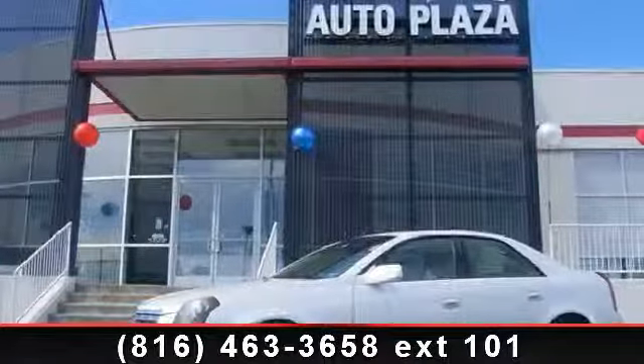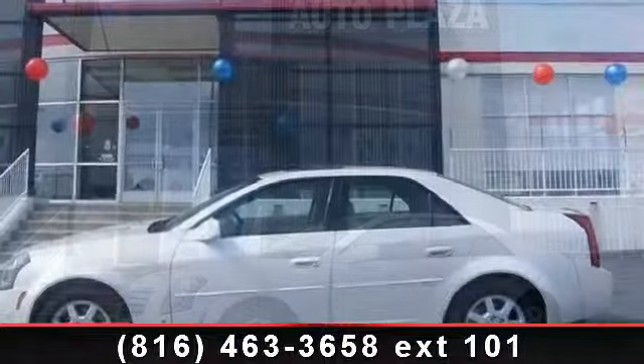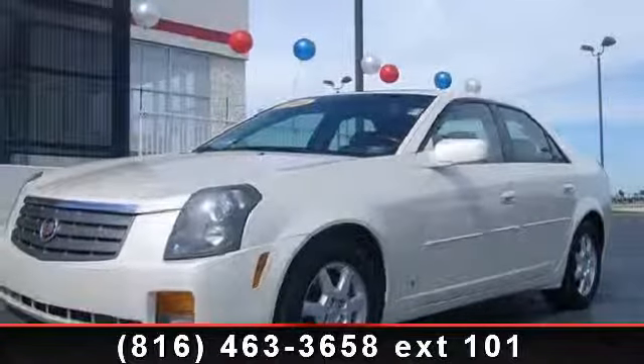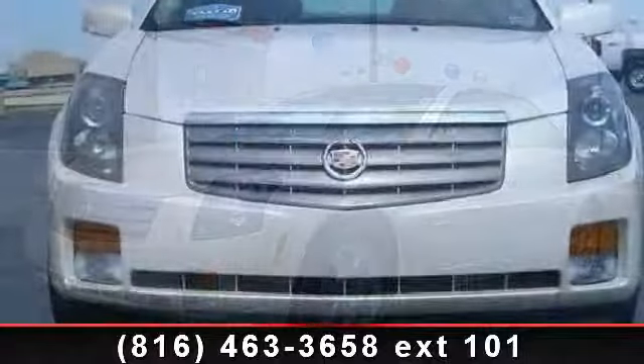Arrive in style with this 2006 Cadillac CTS 3.6L. If you are looking for a first-class ride, you have found it. This vehicle comes with a reliable six-cylinder engine connected to a smooth-shifting automatic transmission.